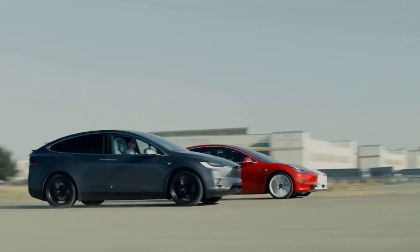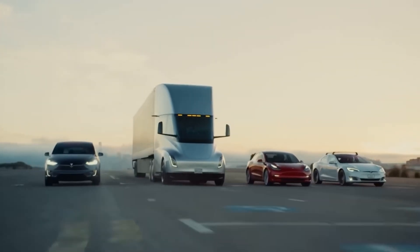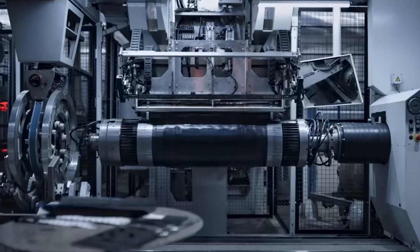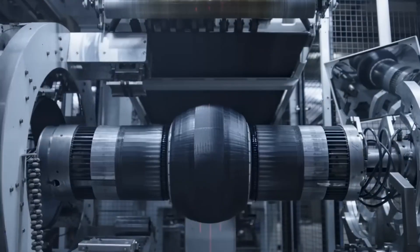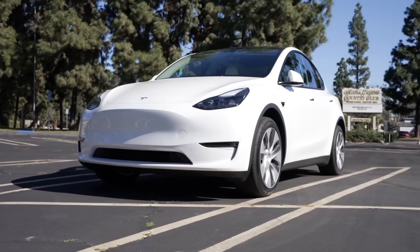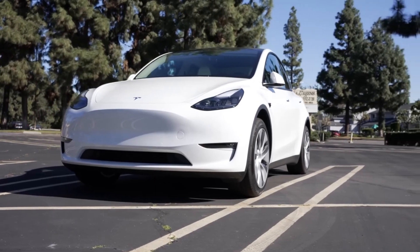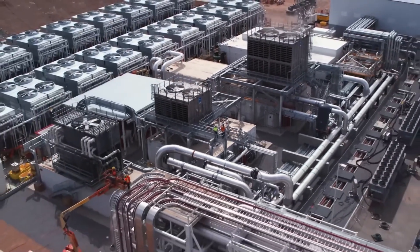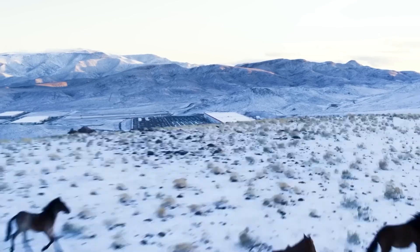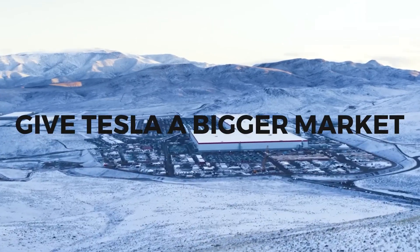The exact details of the Tesla Model 3 for 2024 are still a secret, but the changes and improvements that might be made could set new standards for electric cars. If Tesla makes big changes to range and charging, it could make the company even more dominant in the electric vehicle market. Better range and faster charge times make electric cars more appealing to a wider range of people, which could increase EV adoption and give Tesla a bigger market share.